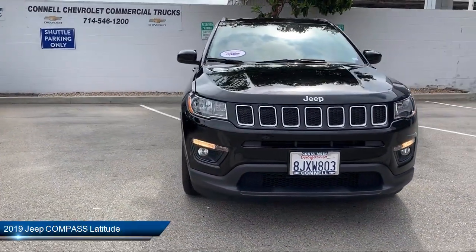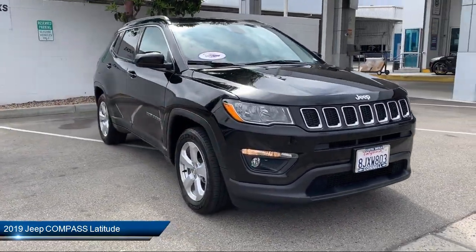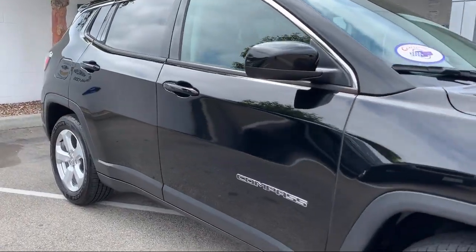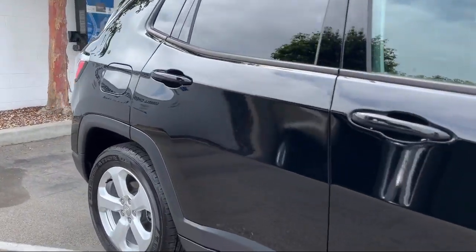It comes equipped with steering wheel controls, rear spoiler, leather-wrapped steering wheel, power outside mirrors, MP3 player, and keyless entry.